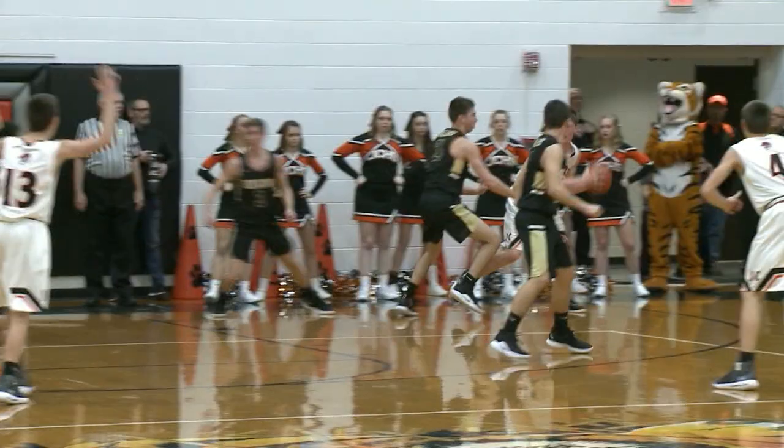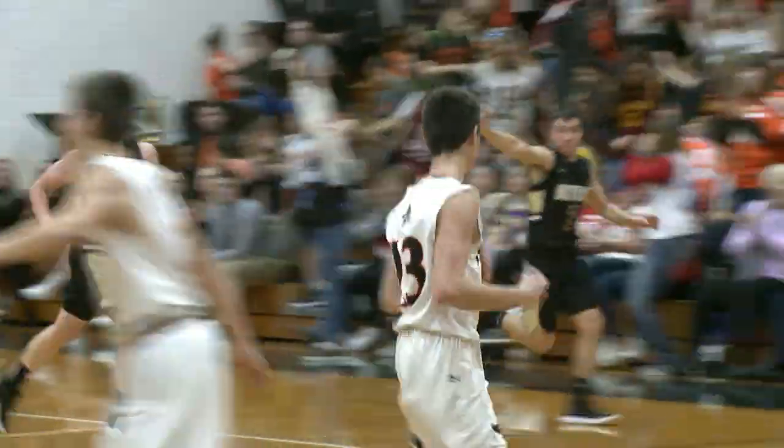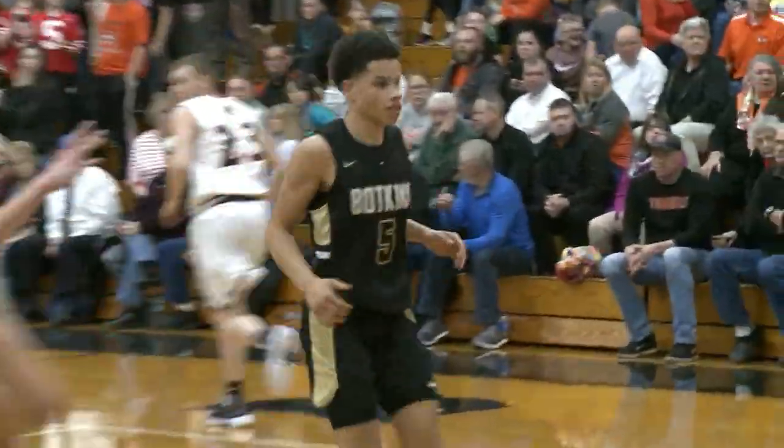Good ball movement by the Tigers as Christopher Elkert gets the three to fall from the left, and that one is in. Entering right back is Jaden Priddy knocking down the free line jumper.